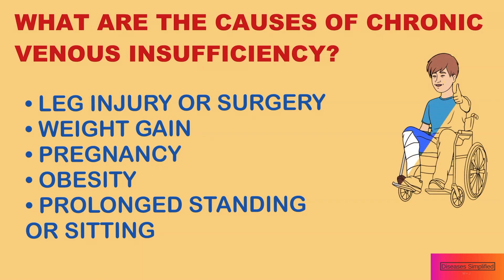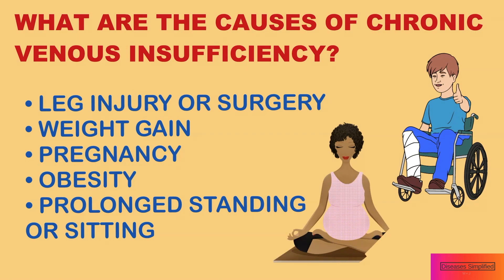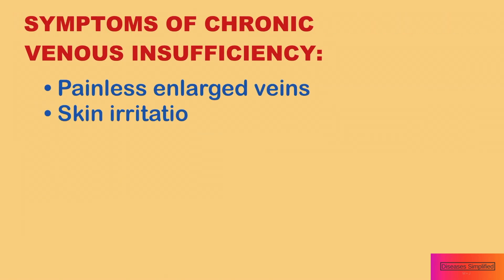Excess weight or weight gain, pregnancy, or obesity can increase pressure in the veins of the legs and damage the veins and valves. Standing or sitting for too long is another contributing cause of chronic venous disease.